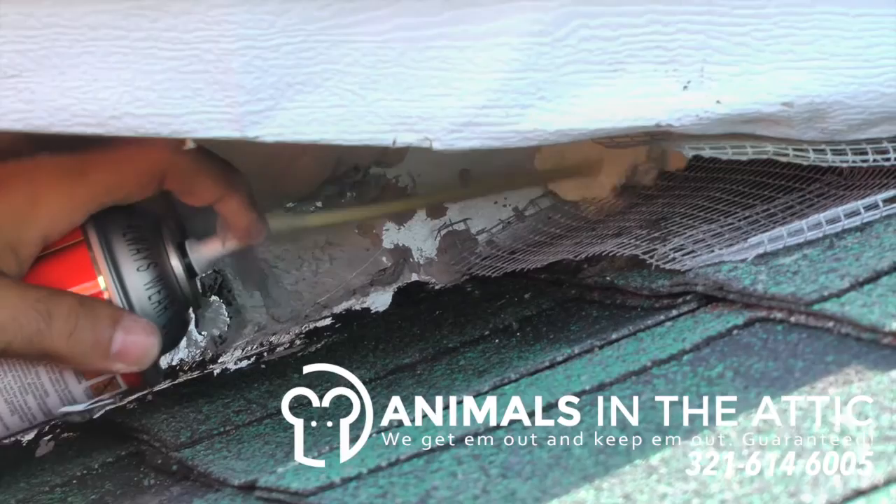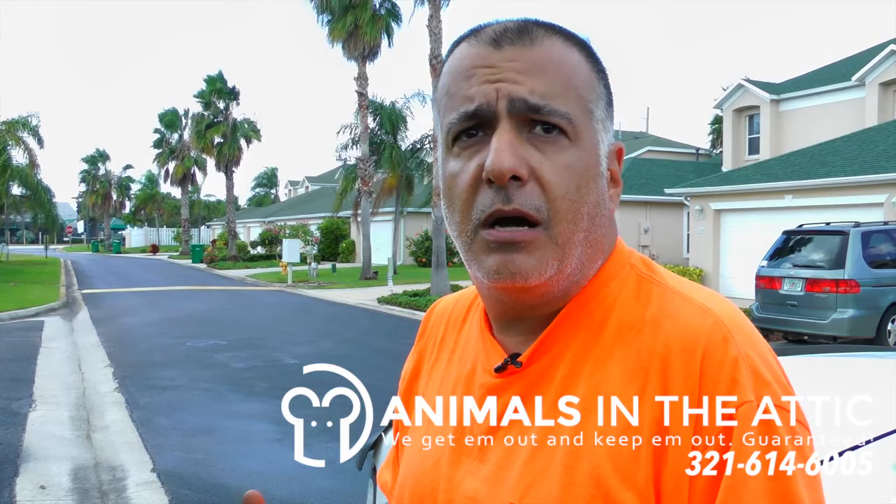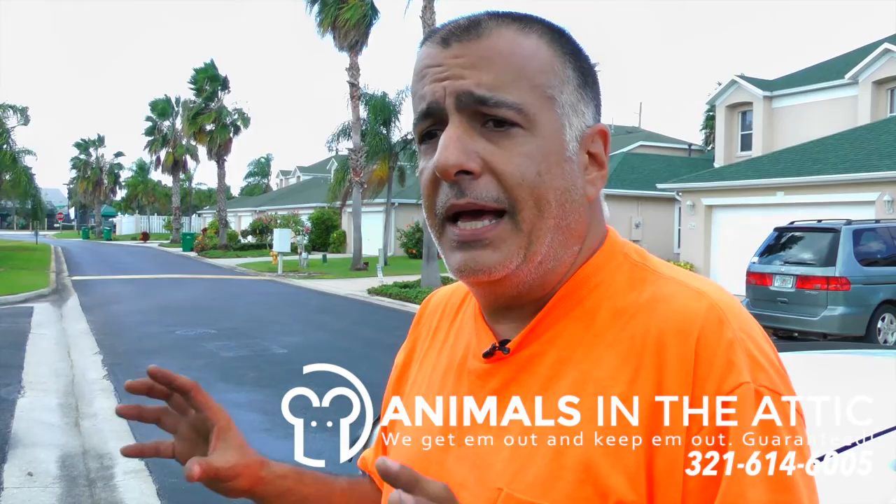The final process is we use a reinforced concrete — a fiberglass reinforced concrete — to cover the foam. That acts ultimately as the finishing seal, and they can't chew through it.